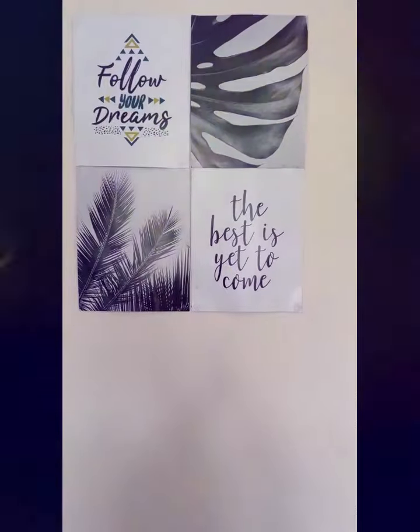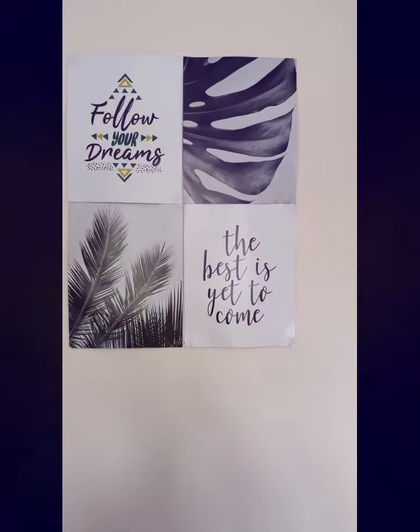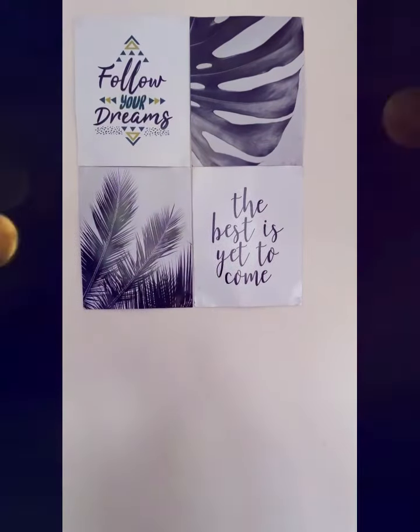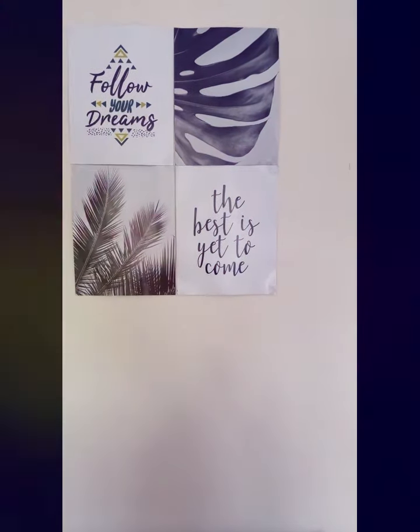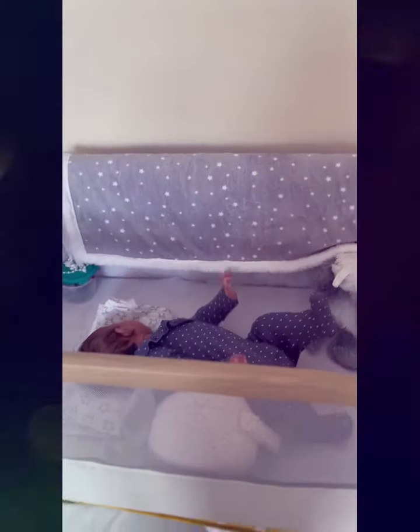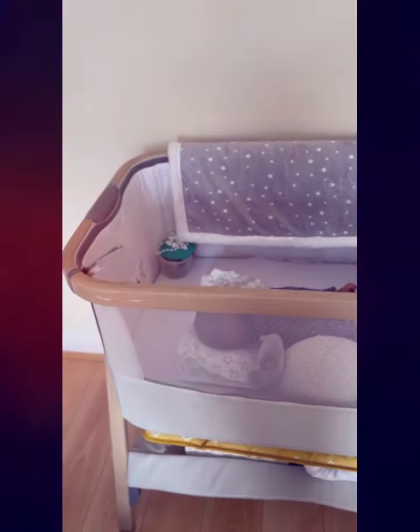Hello lovelies and welcome to another video on Wow World of Wow. Today we're doing a video on how I've set up my room for a baby girl. This is baby girl's cot and you can see baby girl is there.